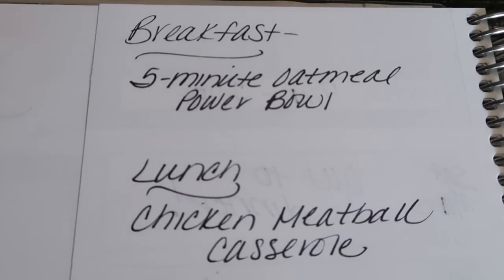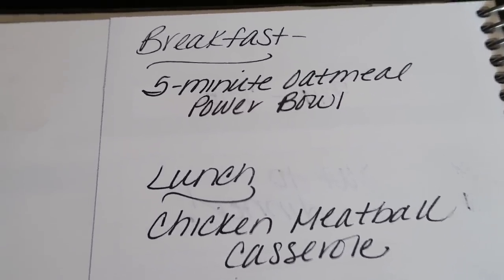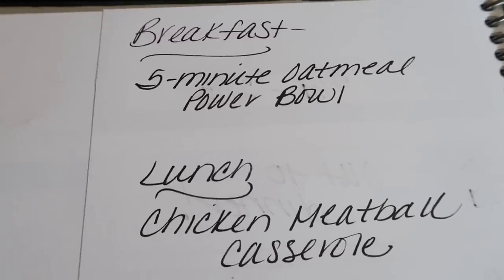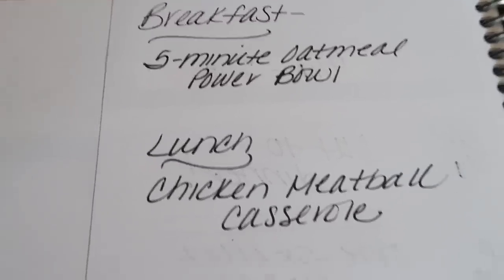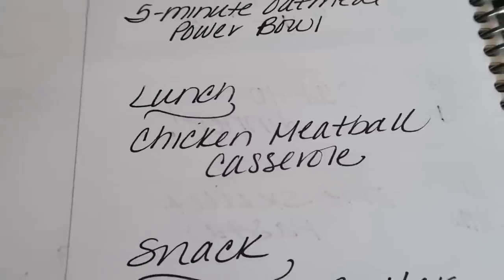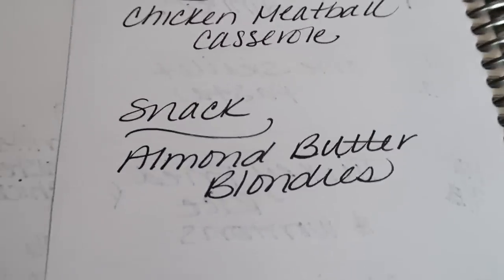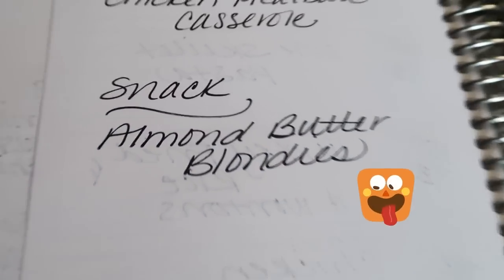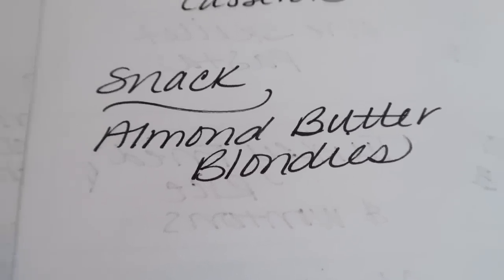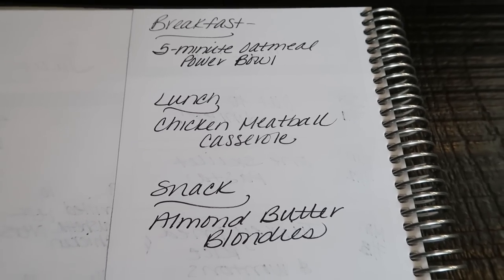Here's what's on the agenda for meal prep, which you'll see on Monday so definitely keep an eye out. For breakfast I'm making a five-minute oatmeal power bowl — packed with everything good, clean, healthy, and filling. Lunch is chicken meatball casserole; I've been craving meatballs but wanted a casserole, so I'm pairing those together for the best of both worlds. And then for the snack — almond butter blondies. I cannot wait! Stay tuned for Monday's meal prep where you'll see all three recipes.